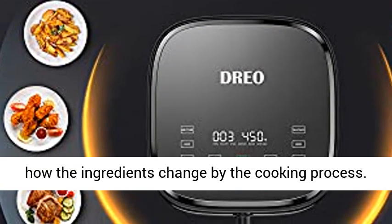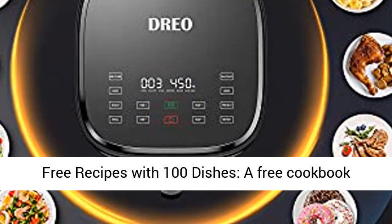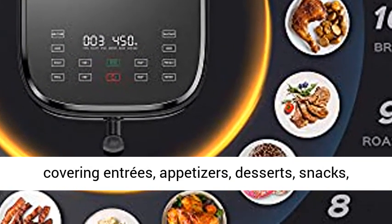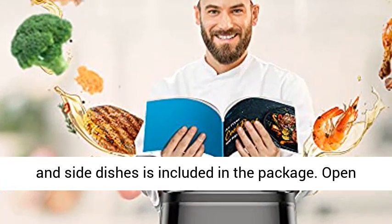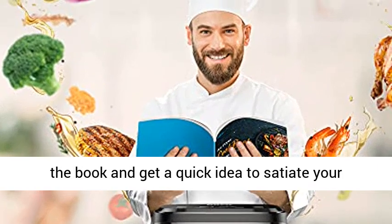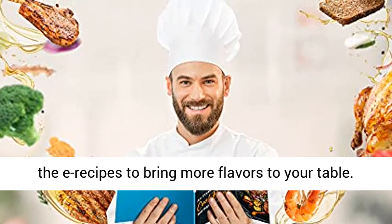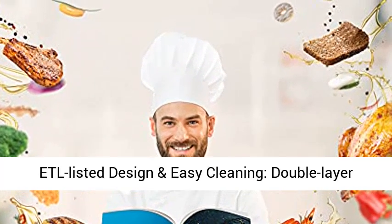Minimize cooking time and maximize the fun by watching how the ingredients change during the cooking process. Free recipes with 100 dishes — a free cookbook covering entrees, appetizers, desserts, snacks, and side dishes is included in the package. Open the book and get a quick idea to satiate your multi-cuisine food cravings. The e-recipes will keep updating to bring more flavors to your table.